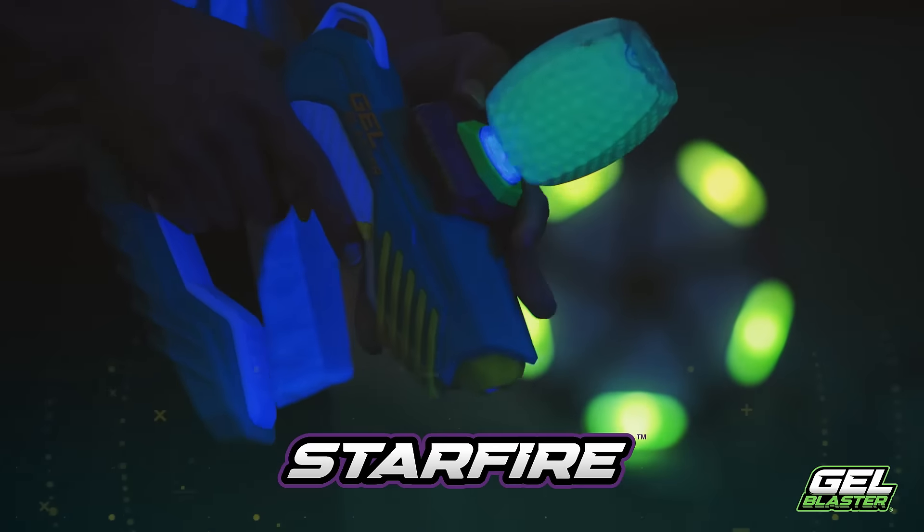It's got plenty of bite with a fully automatic mode that blasts over 8 gelets per second at speeds of up to 150 feet per second. All that power comes from 6 AA batteries, which means you never need to stop the party to charge Piranha. With a hopper that holds up to 800 gelets, you're ready for poolside play all day.